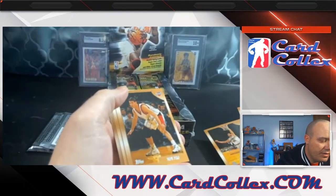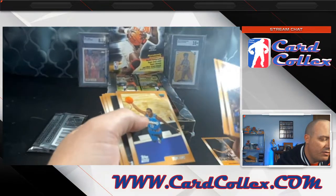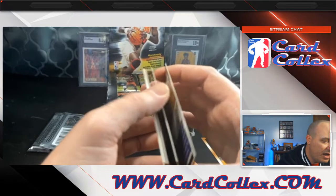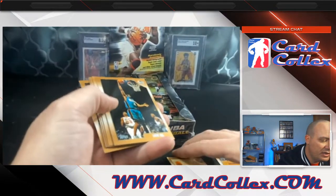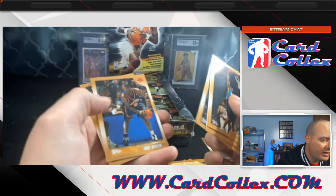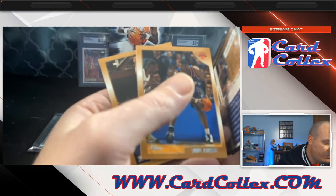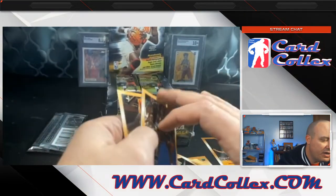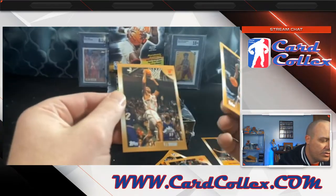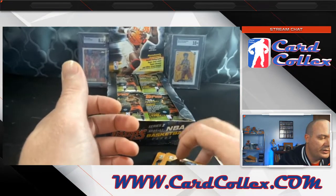Rafe LaFriends rookie card — that one's a sleeper. Rafe LaFriends had a pretty good career, but definitely not real valuable right now. Looks like we do have a little bit of sticking, but not bad — that's a huge plus. Grant Hill, Karl Malone, Larry Johnson — all the Hall of Famers are in here. Just a little bit of sticking overall, but not enough to actually damage the card.